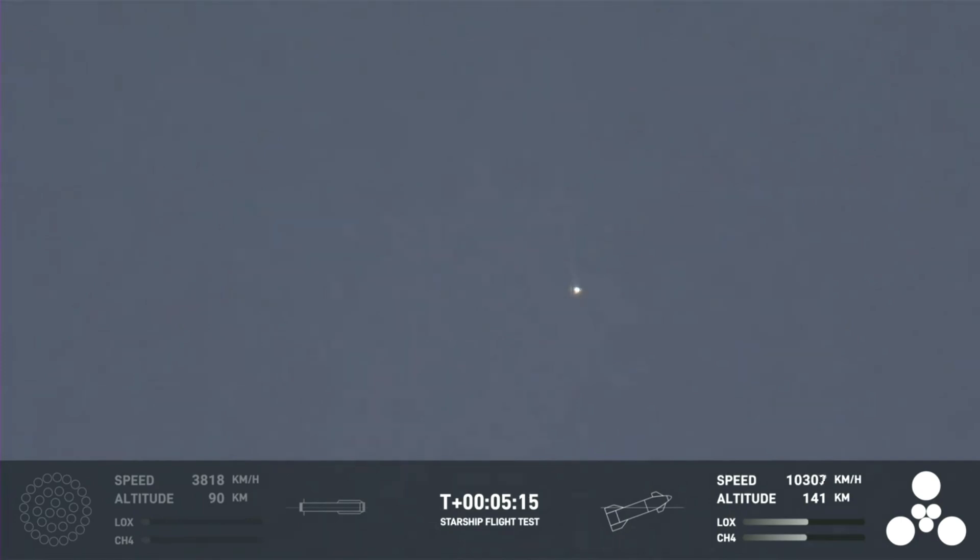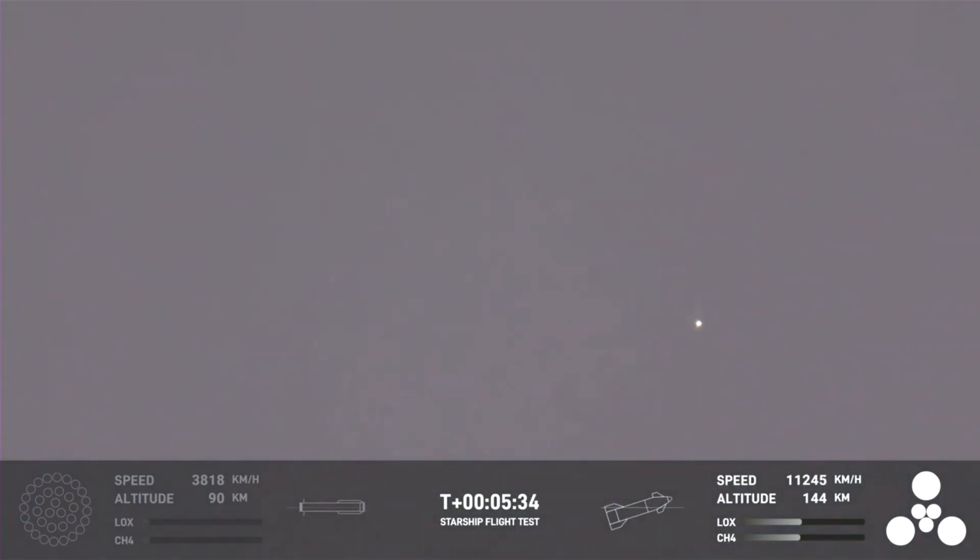For the ship, we wanted it to survive hot staging — which, as you can see there by that little dot on your screen, it did. We also want to demonstrate the successful startup of those engines, demonstrating controlled ascent, and eventually orbital insertion. We are hoping to basically send this around the Earth, and if it makes it this far, splashdown in the Pacific Ocean a couple hundred miles north of Hawaii.